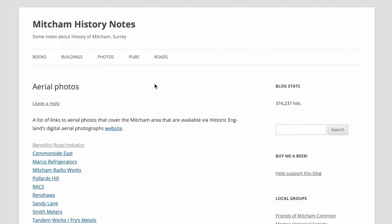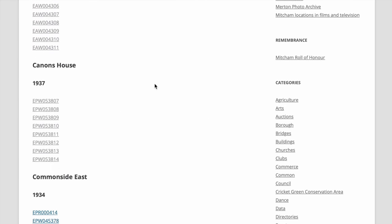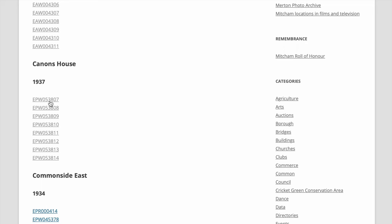In this video I'm going to look at the aerial photographs covering the Cannons and Cricket Green area. From my website with mystery notes on the aerial photos, Cannons House 1937 - there are eight photographs here.